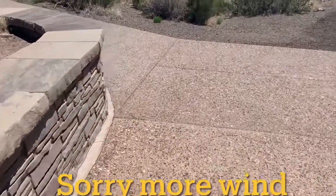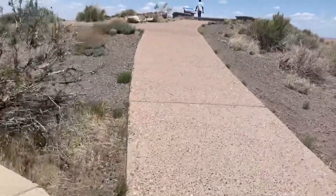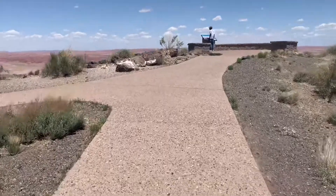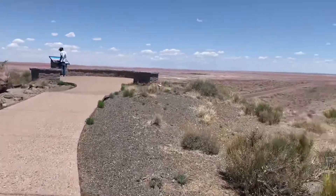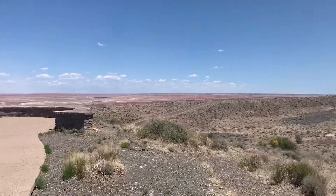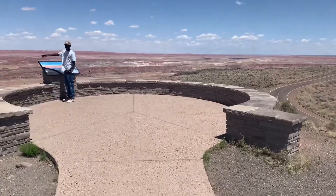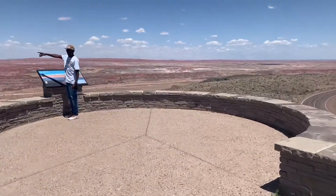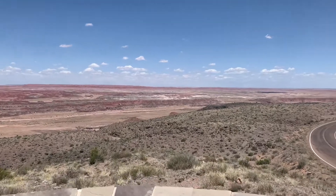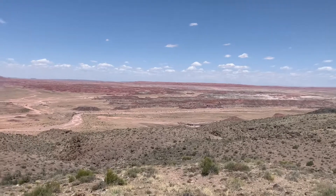We are at our next location in the park, and we are headed uphill to see this amazing view. It's a beautiful view here. It is so cool.